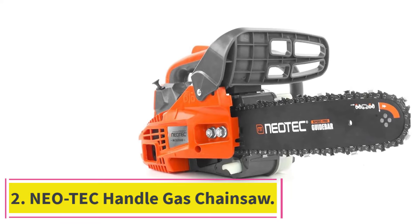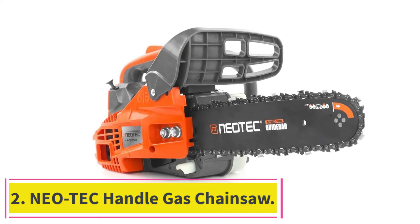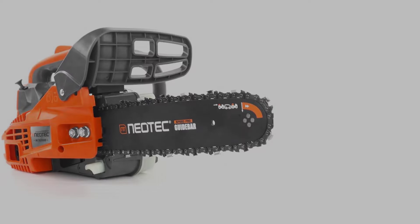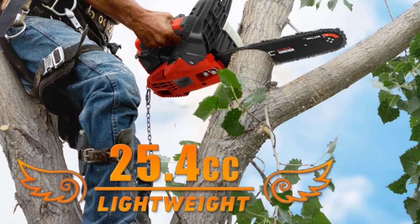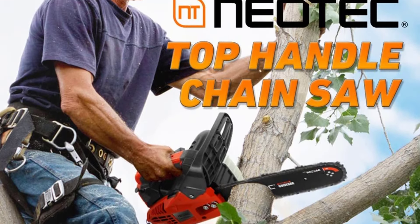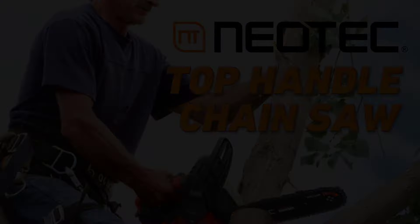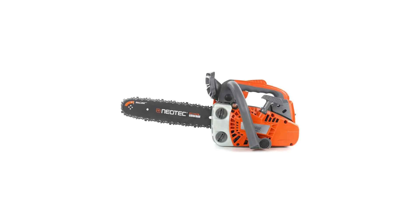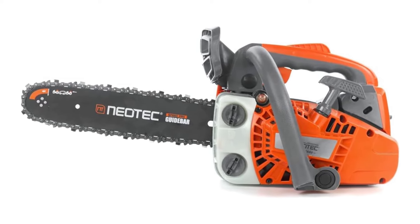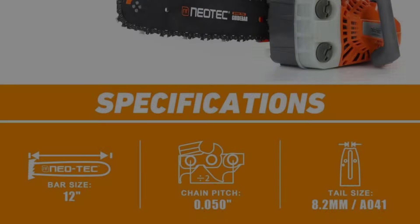At number 2: the NEOTC Handle Gas Chainsaw. NEOTC's top-handle gas chainsaw is specifically designed with entry work and one-handed operation in mind, delivering both accessibility and ease of use. Weighing only 8.2 pounds and featuring a 12-inch bar, it offers a compact and agile build, perfect for tight spaces and above-ground tasks that demand a lighter, more maneuverable tool.